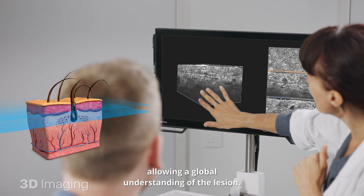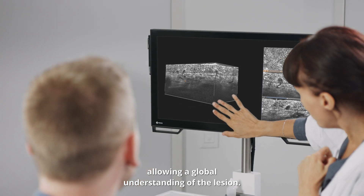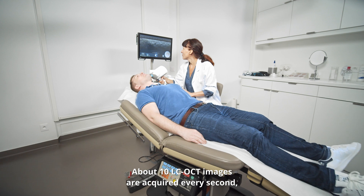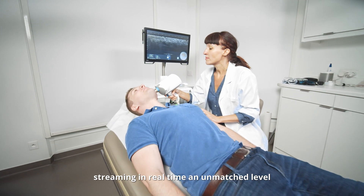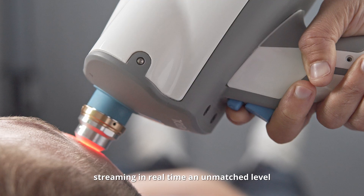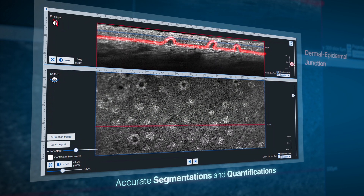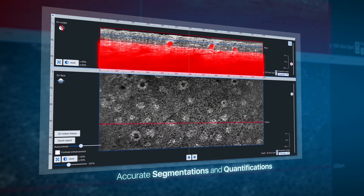About 10 LCOCT images are acquired every second, streaming in real time at an unmatched level of in vivo information. Our latest algorithms allow you to accurately visualize the different layers of the skin.